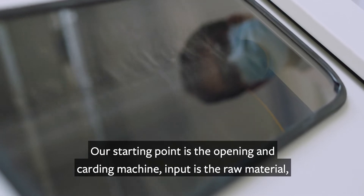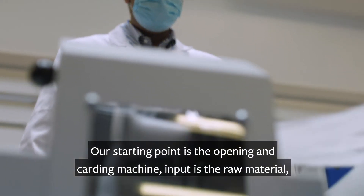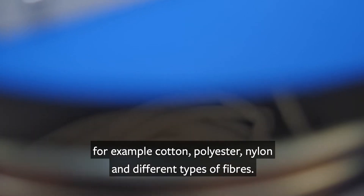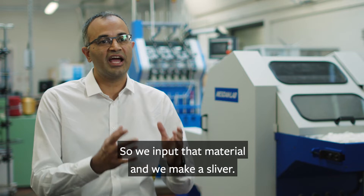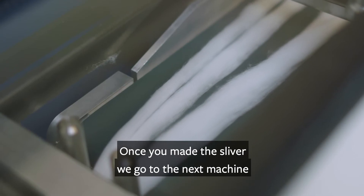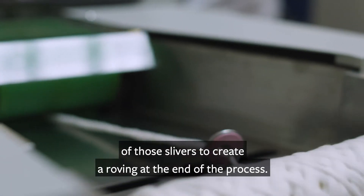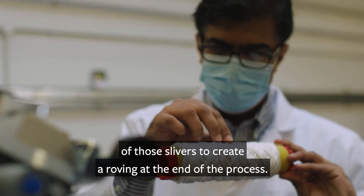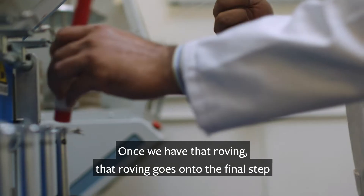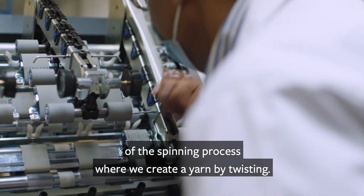Our starting point is an opening and carding machine. The input is a raw material — for example cotton, polyester, nylon, or different types of fibers. We input that material and make a sliver. Once we've made the sliver, we go to the next machine, which is a styro roving lab, where we combine multiple slivers to create a roving. Once we have that roving, it goes on to the final step of the spinning process where we create a yarn by twisting.